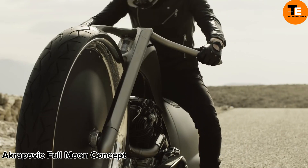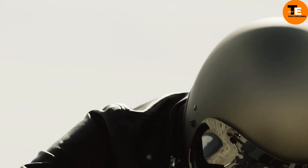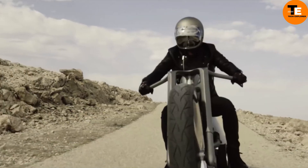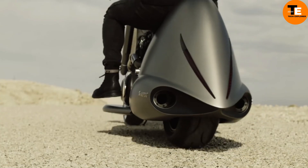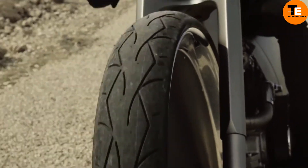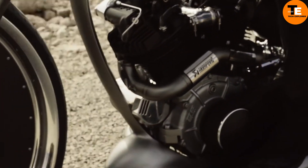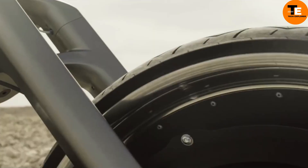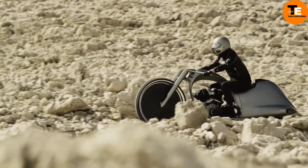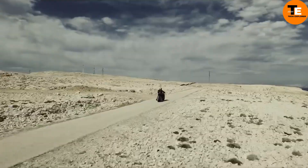The Akrapovic Full Moon Concept Motorcycle, created in collaboration with Dream Machine Motorcycles, epitomizes the perfect blend of artistry and engineering in the motorcycle realm. Its futuristic design defies traditional classification, boasting a unique aesthetic that stands out from a crowd. With a powerful 1,520cc S&S Knucklehead engine, it offers impressive performance. Specially modified exhausts by Akrapovic not only boost performance but also give it a distinctive sound.